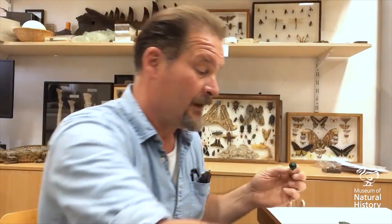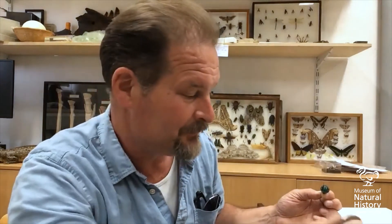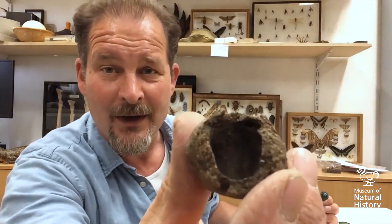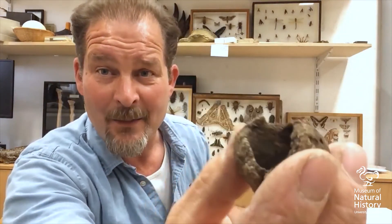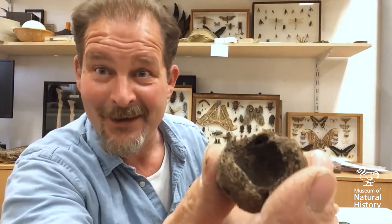Here's a nice ball of poo that's been rolled up by a dung beetle. They roll it up, bury it deep underground and lay their little egg in it. In that egg hatches a little larva which chews out a nice little hollow inside that ball of poo as a home.